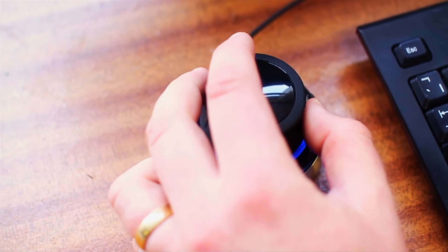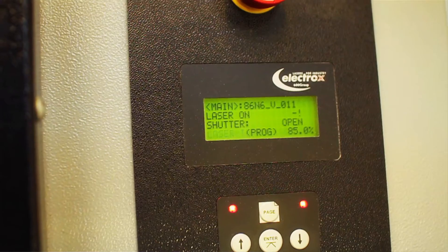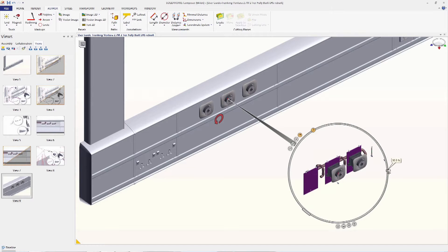Some of our challenges include working to HTMs — Healthcare Technical Memorandums — British standards, and meeting the client's requirements, because as we have seen with our experience within the industry, no two hospitals will work in exactly the same way.